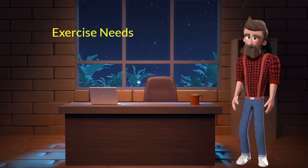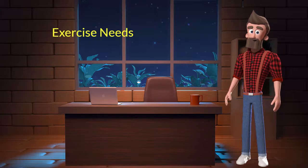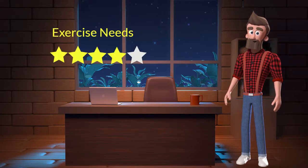Exercise needs: This dog breed has high exercise needs. I will rate it 4 out of 5 for its exercise needs. If you don't live in a big house or farmland, and if you are not a very active dog parent, then you should not adopt this breed.